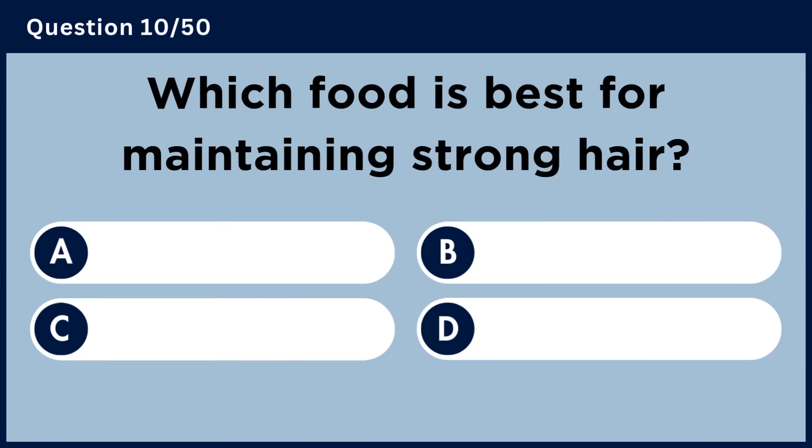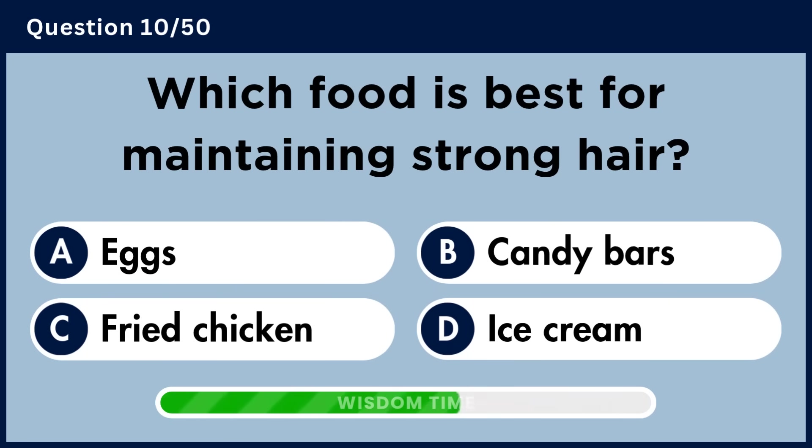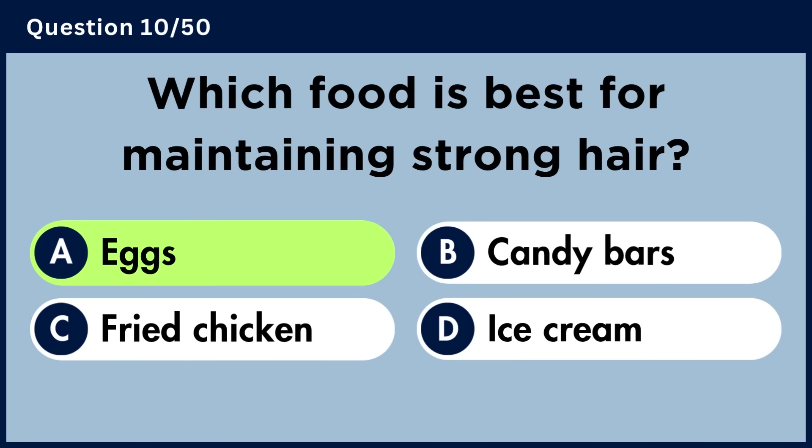Which food is best for maintaining strong hair? Answer A: Eggs.